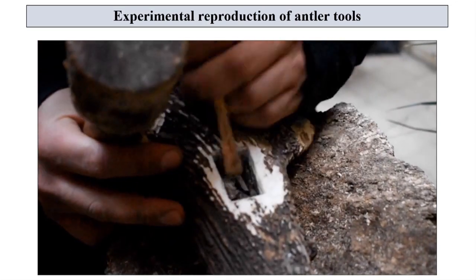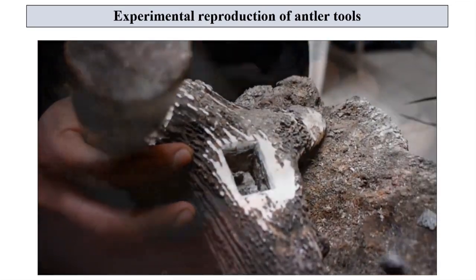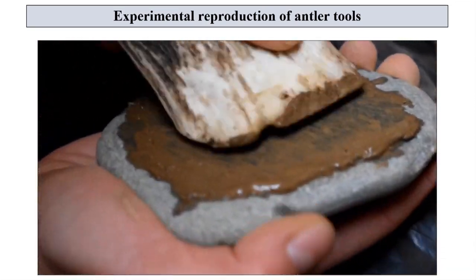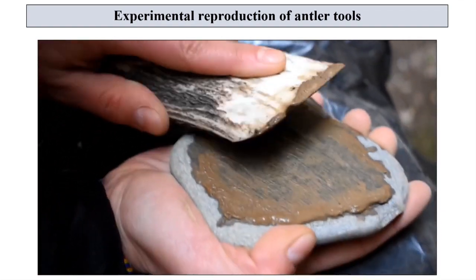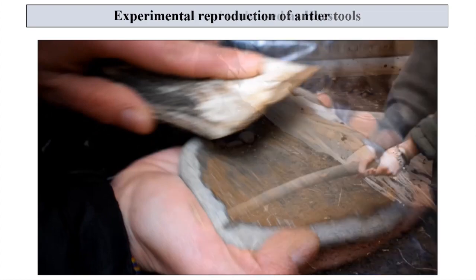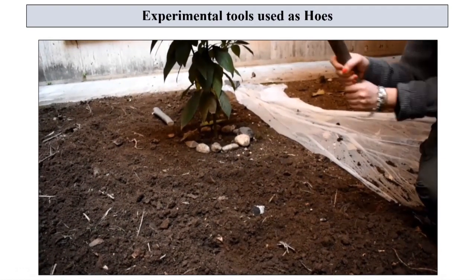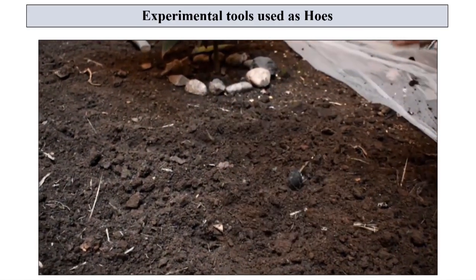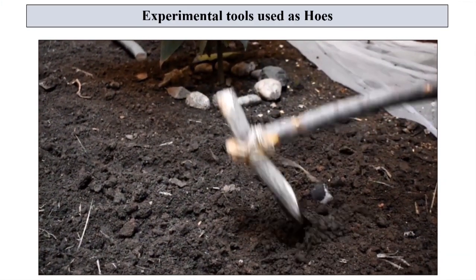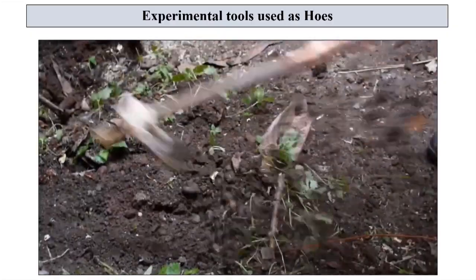All the finished replicas were therefore hafted with handles of different lengths to evaluate every potential way of using them. Most of the tools were used as hoes. They show great performance in tillage, creating furrows and holes, removal of weeds and pebbles in the soil.